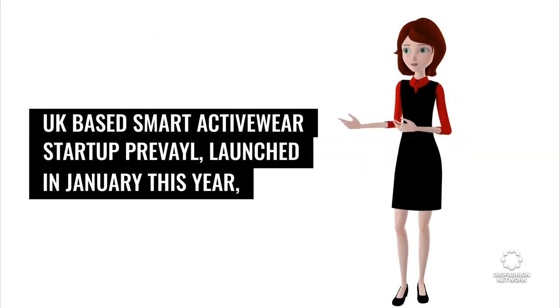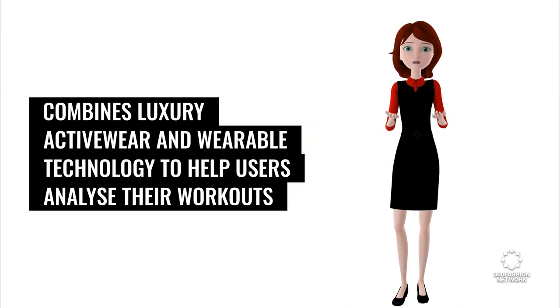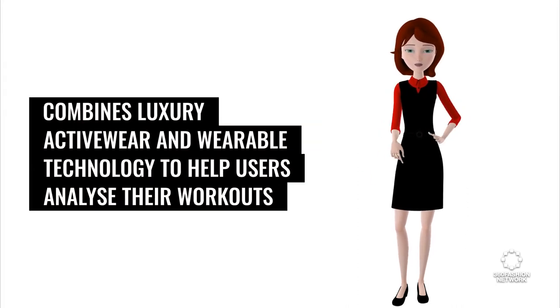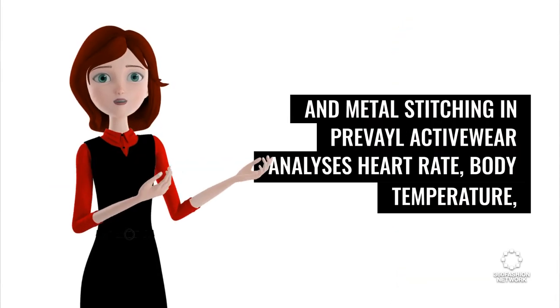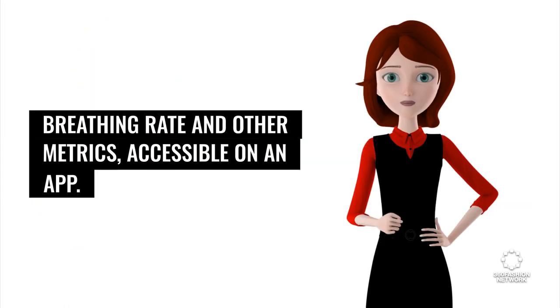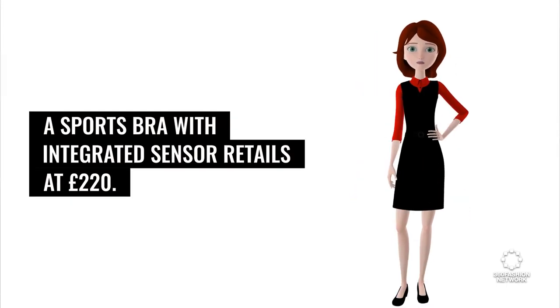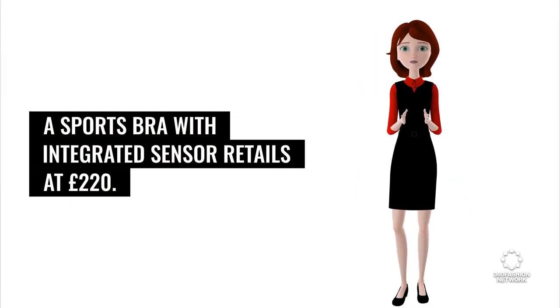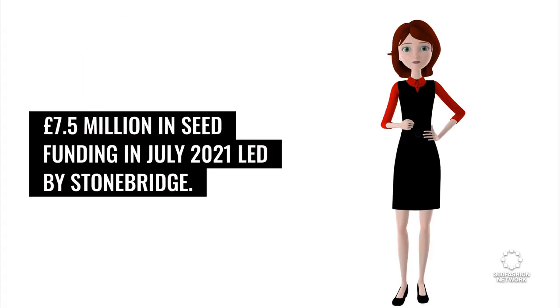UK-based smart activewear startup Prevail, launched in January this year, combines luxury activewear and wearable technology to help users analyze their workouts and recovery rates. A sensor and metal stitching in Prevail activewear analyzes heart rate, body temperature, breathing rate, and other metrics, accessible on an app. A sports bra with integrated sensor retails at 220 pounds. Prevail, which is based in Manchester, secured 7.5 million pounds in seed funding in July 2021 led by Stonebridge.